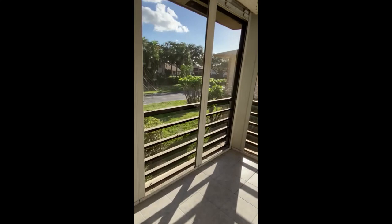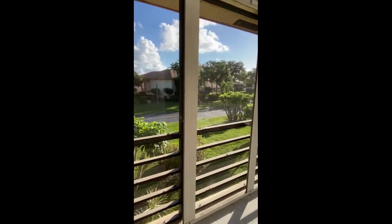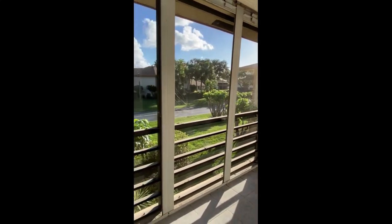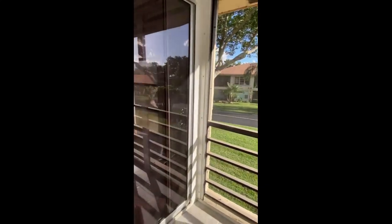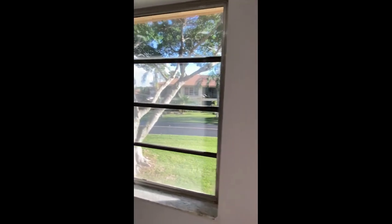Walking out to the balcony — it has nice tile, all new out here as well. It's all screened in, a great place to sit and enjoy a beautiful day. It's the first week of December and the weather here in Delray Beach is gorgeous.